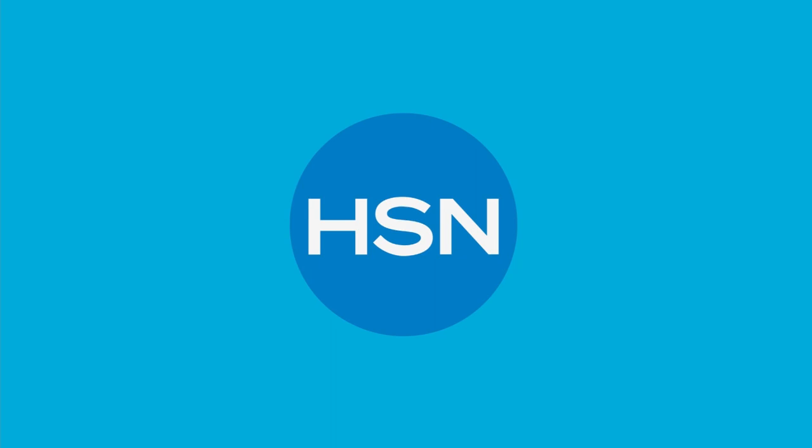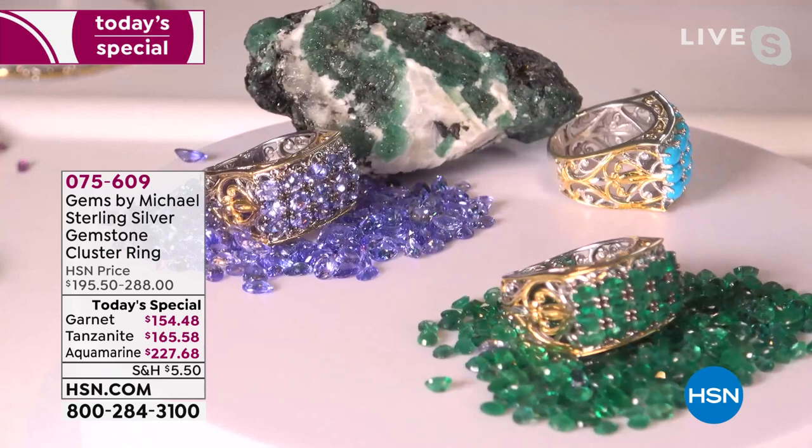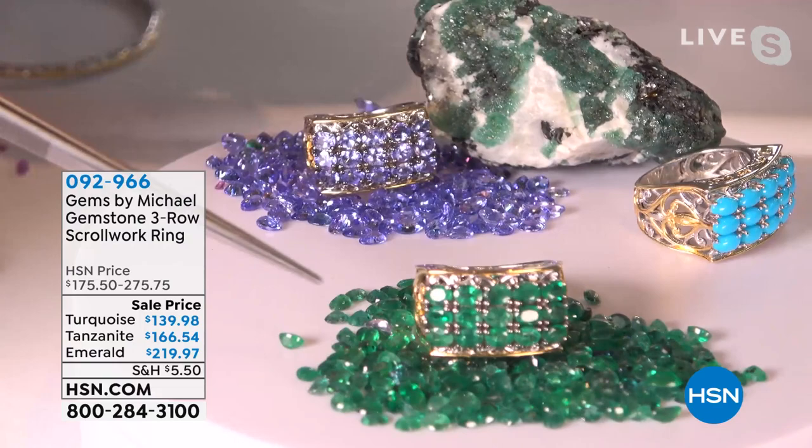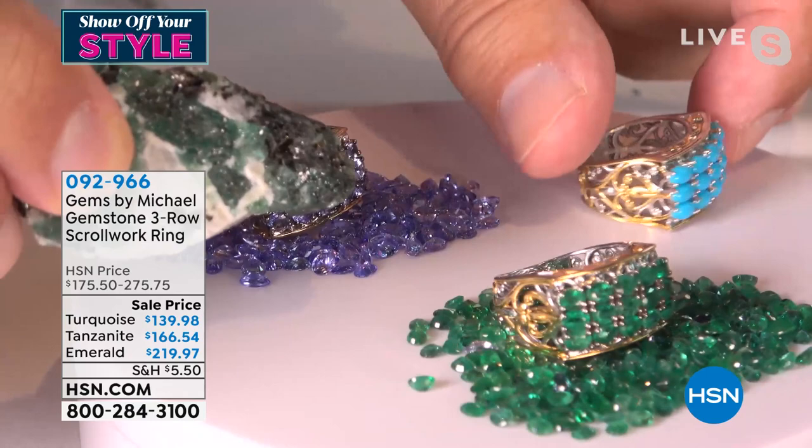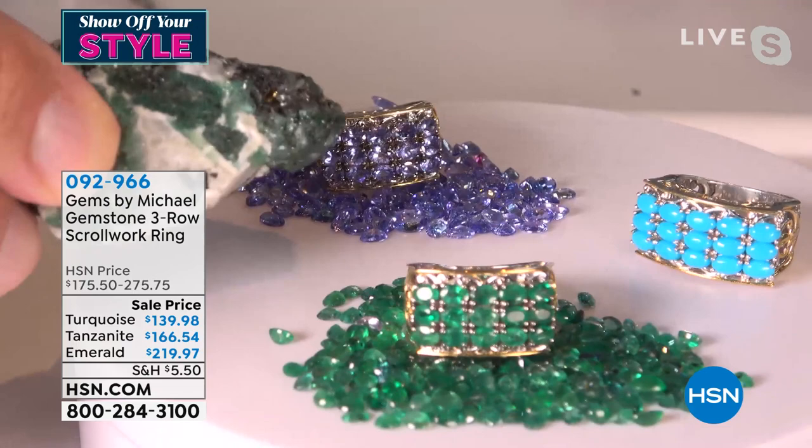We did a quick mention of our five-row scroll work ring earlier. Look at that emerald — look at the depth and beauty, are you kidding? And that tanzanite — take your breath away.